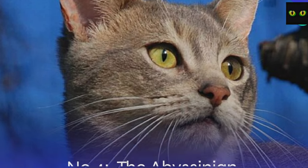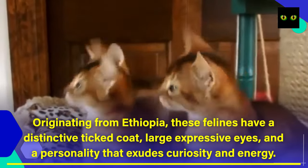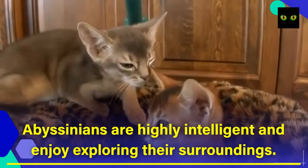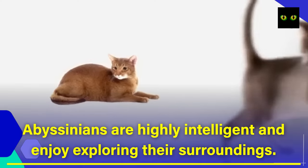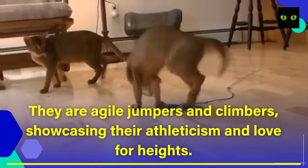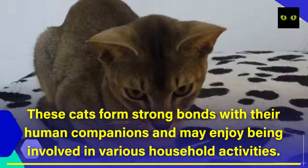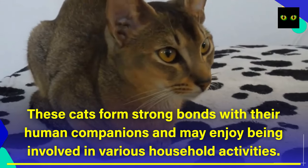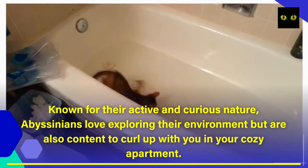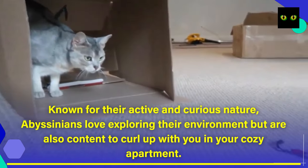Number 4: The Abyssinian. Originating from Ethiopia, these felines have a distinctive ticked coat, large expressive eyes, and a personality that exudes curiosity and energy. Abyssinians are highly intelligent and enjoy exploring their surroundings. They are agile jumpers and climbers, showcasing their athleticism and love for heights. These cats form strong bonds with their human companions and may enjoy being involved in various household activities. Known for their active and curious nature, Abyssinians love exploring their environment but are also content to curl up with you in your cozy apartment.